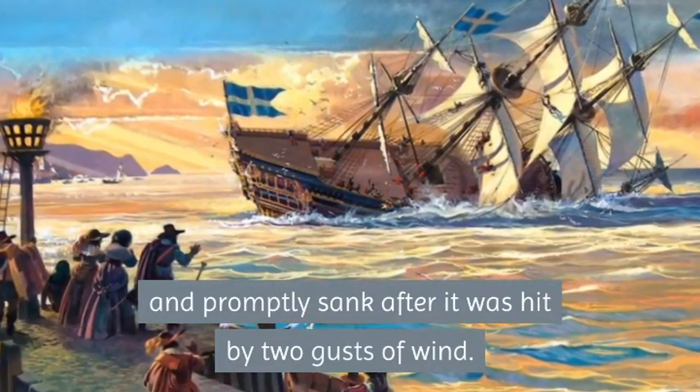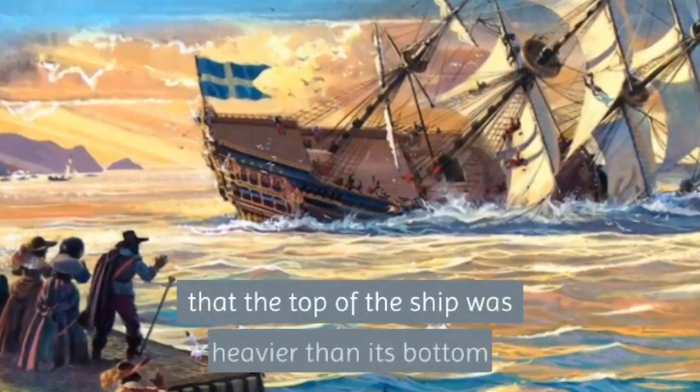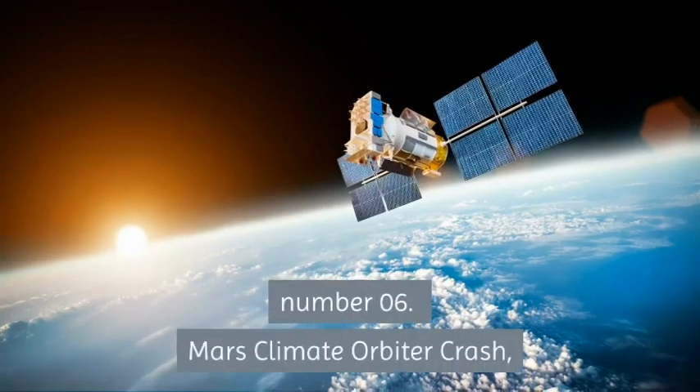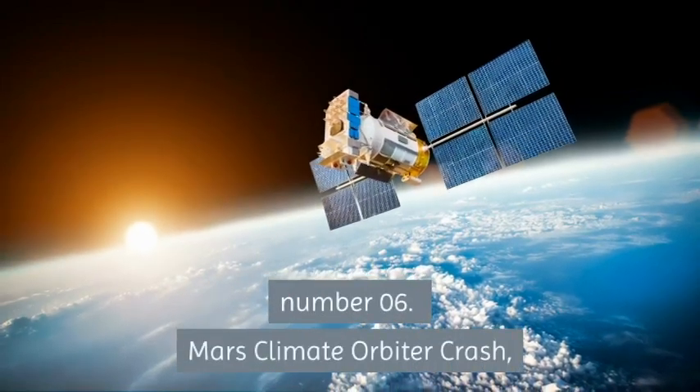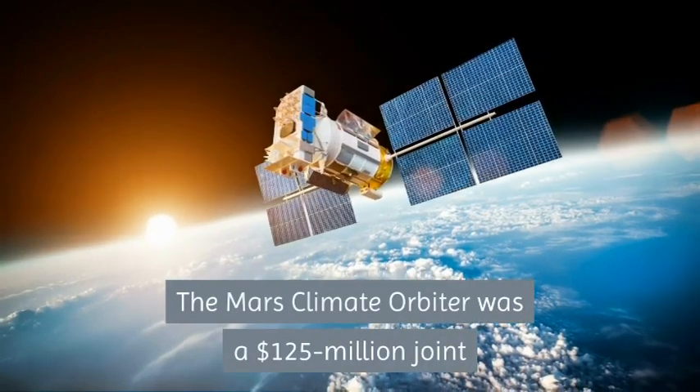This was why the ship leaned to one side and promptly sank after being hit by two gusts of wind. Historians add that the effect of the wind was worsened by the fact that the top of the ship was heavier than its bottom.